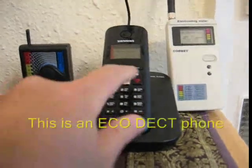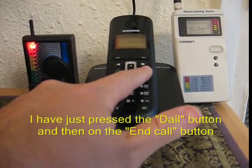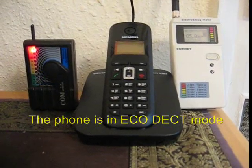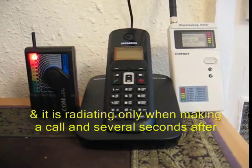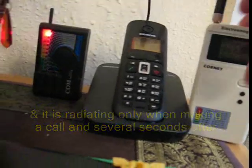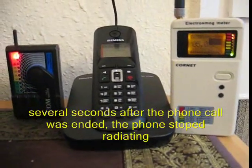This is an EcoDECT phone. I have just pressed the dial button and then the end call button. The phone is in EcoDECT mode and is now radiating. It is radiating only when making a call and several seconds after. Several seconds after the call was ended, the phone stopped radiating.